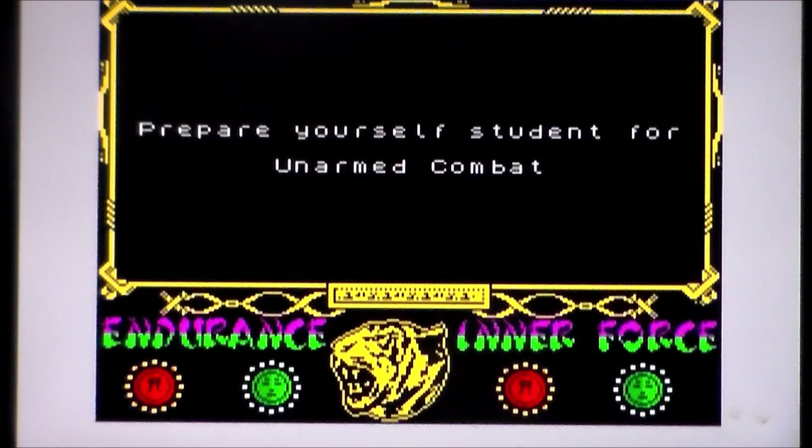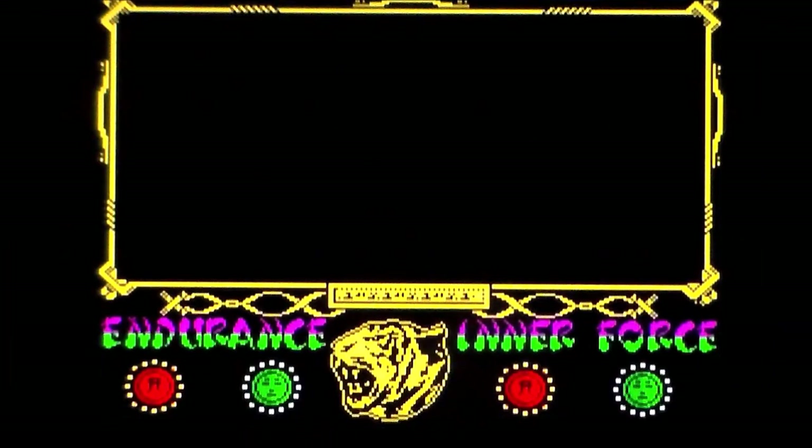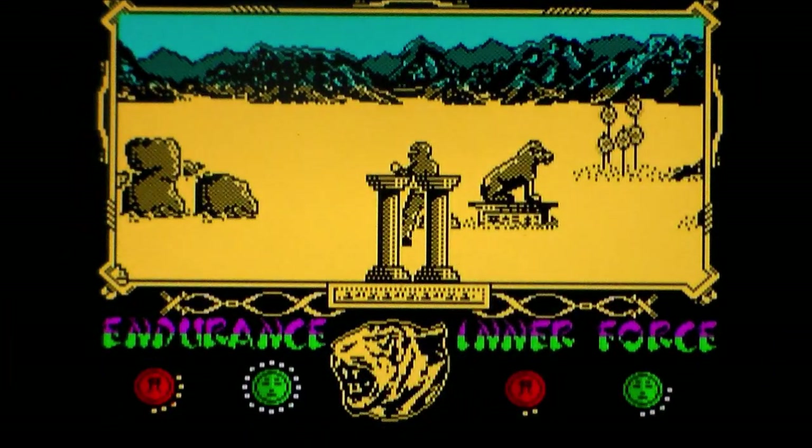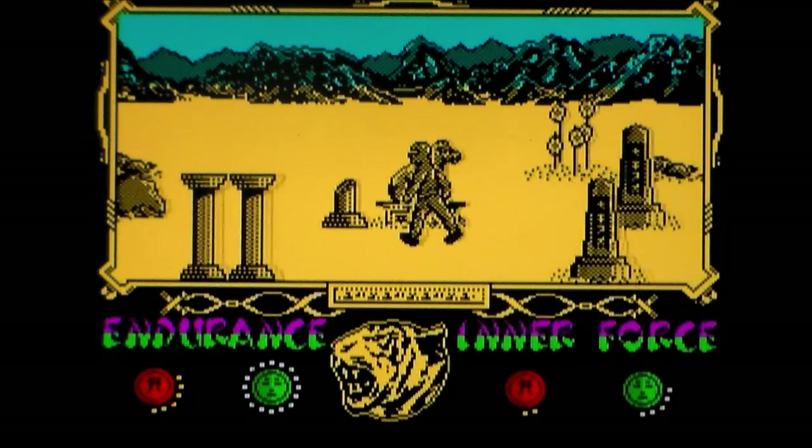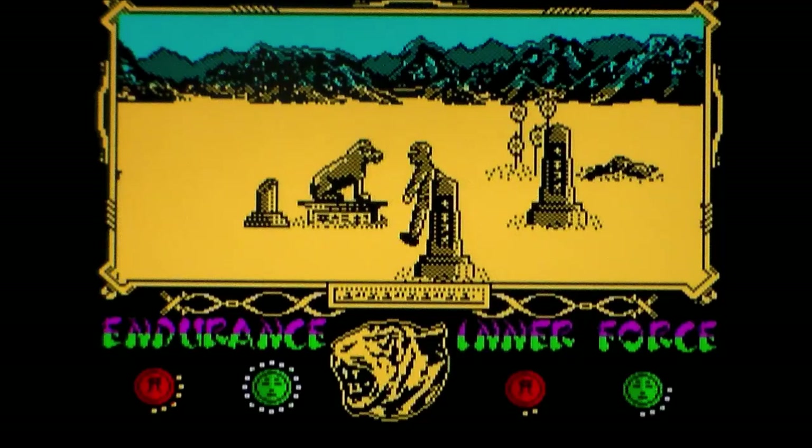Prepare yourself, student, for unarmed combat. It's got really, really good reviews, and the box art was fantastic — basically a massive tiger with a ninja standing in its mouth. Now look at the levels of parallax, for one thing. And you can moonwalk! Moonwalking ninjas are awesome stuff.